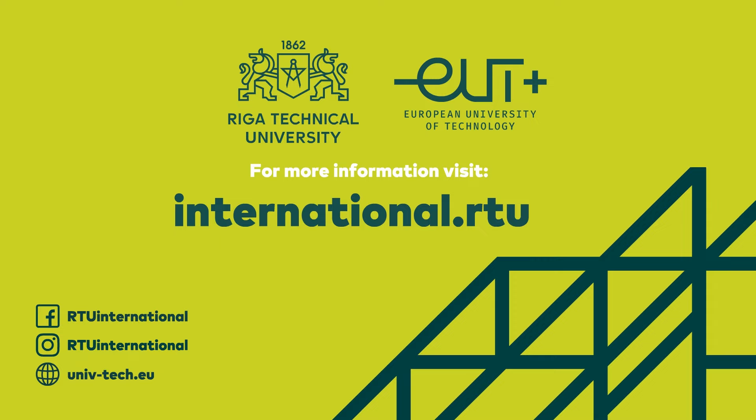For more information, visit international.rtu.lv. Enjoy your studies at Riga Technical University!